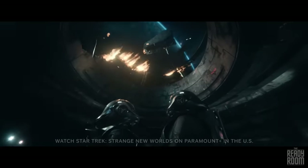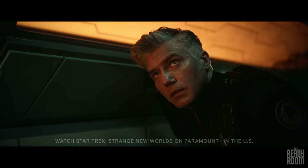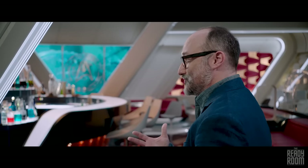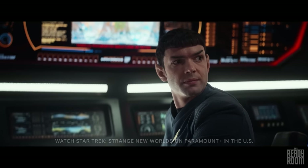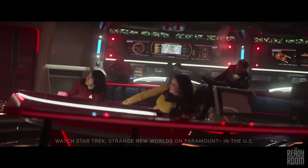Part of what we traffic in on this show is modernizing the classic ideas that came out of those original Trek shows. One of my favorites, one we haven't tried yet, is the two-parter. The colonists in the landing party appear to have been beamed up by the Gorn. Cliffhangers have always been a part of Star Trek and I'm glad that we get to introduce cliffhangers at the end of our season.